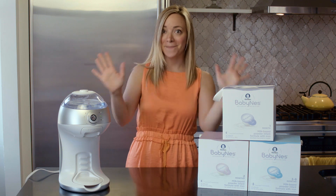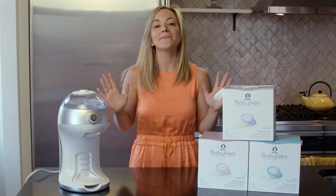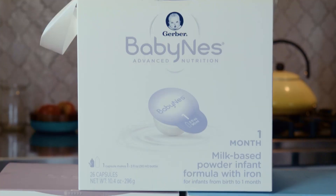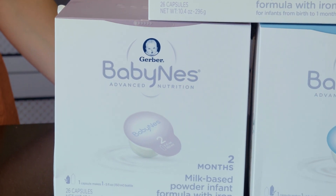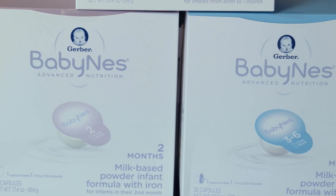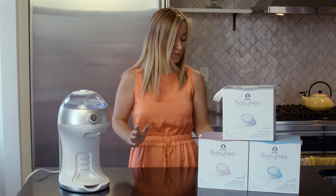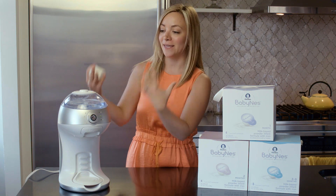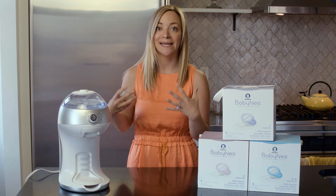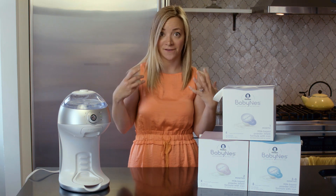Introducing BabyNest. What's really amazing about BabyNest is that there are 6 different stages of formula: 1 month, 2 month, 3 to 6 month, 7 to 12 month, 13 to 24 months, and 25 to 36 months. These are different pods you use in your BabyNest machine to create custom formula for your baby's specific needs at that specific stage.